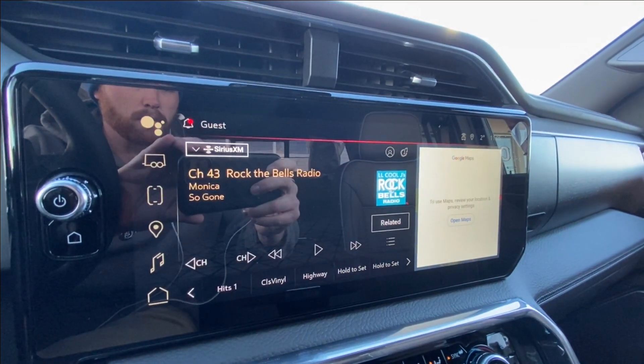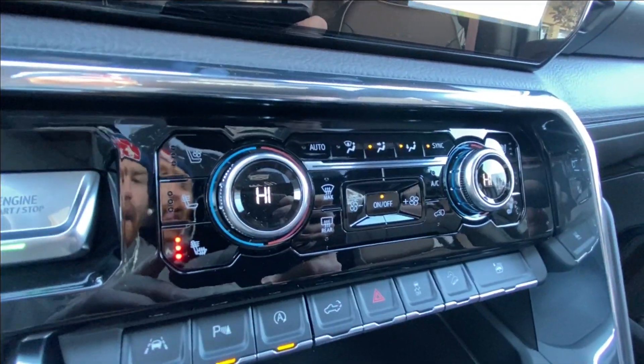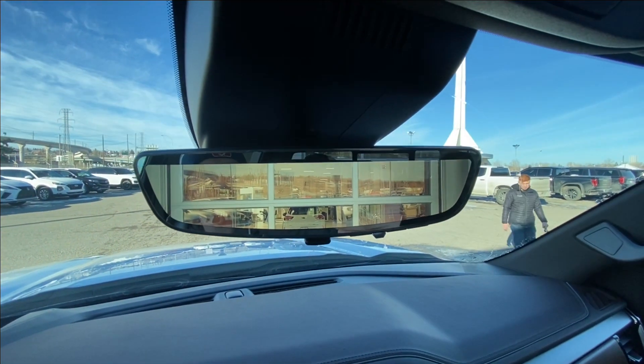There's a 13.4-inch touchscreen complete with Android Auto, Apple CarPlay, and Navigation, push-to-start ignition, dual-zone climate control, shifter and integrated trailer braking in the center console, Bose audio all throughout the vehicle, and the rear-view mirror camera.